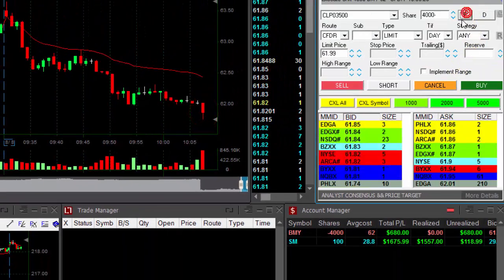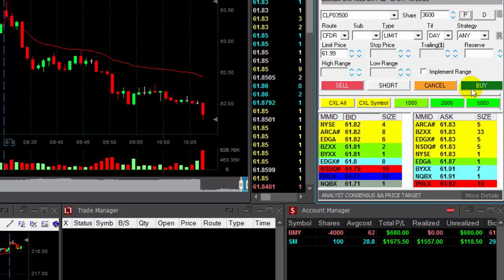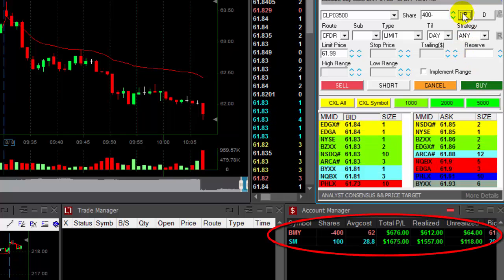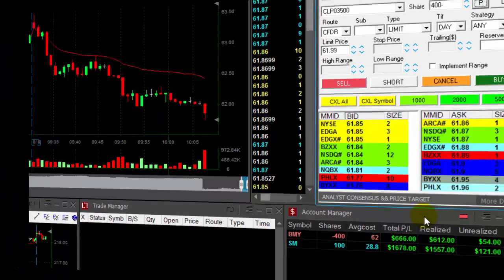It's $62 exactly. Look at my average cost — $62. Getting ready for a partial. I'm looking for a little bit more than 20 cents. Maybe — no, I don't think I can get it. Take 17 cents. It was a nice breakdown, a little bit more than $600 in BMY. You need to look for the whole number to be broken down, but short before it.